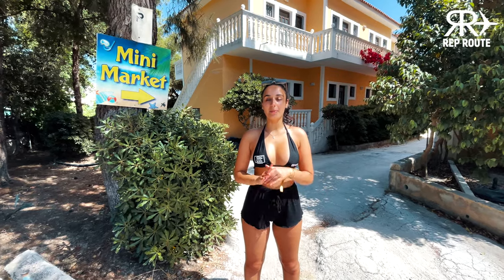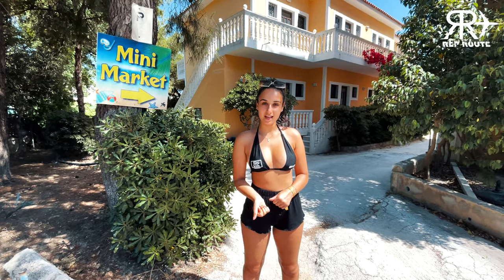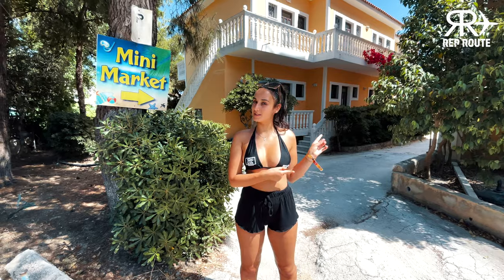Hey guys, so I'm outside Tropic Studios' apartment and we're going to go check out one of the rooms. Let's go!